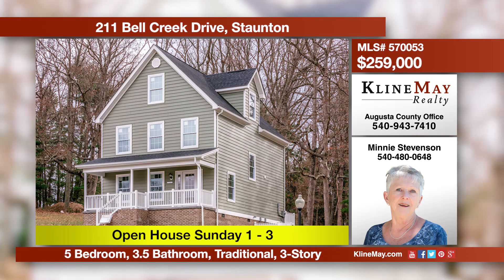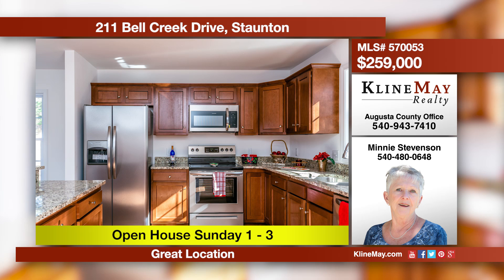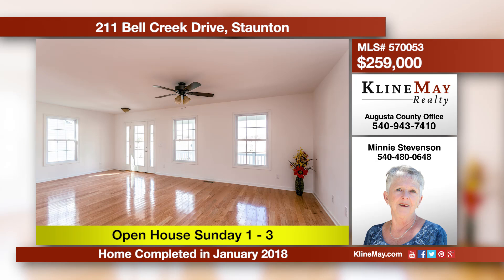Welcome to Belle Creek. This well-maintained neighborhood is conveniently located close to Gypsy Hill Park, the interstate, and plenty of shopping. Three stories provide plenty of room for your growing family. The kitchen features stainless steel, granite, and a center island. Call Minnie for more details.